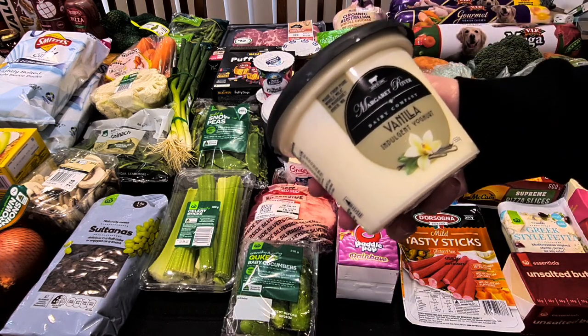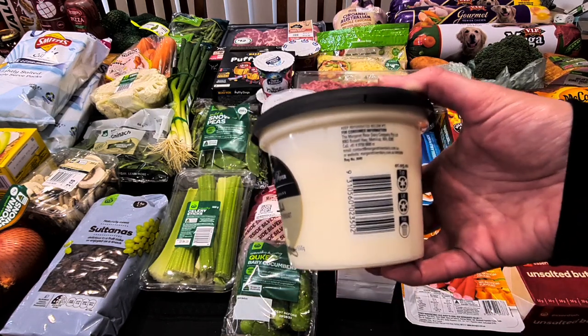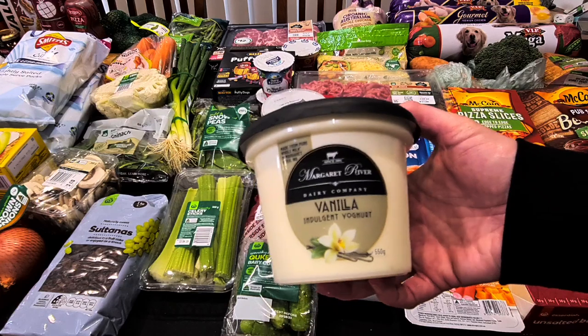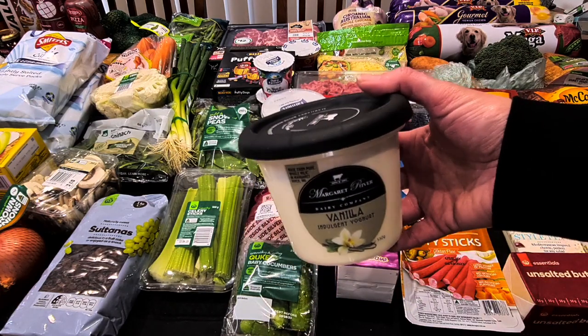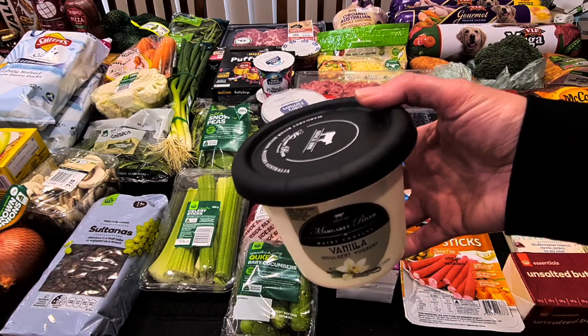Hubby's yogurt — he's got the Margaret River Dairy Company Vanilla Indulgent Yogurt. That looks really thick and creamy; I think we might have had that once before. He grabbed that one — 550 grams for $6.